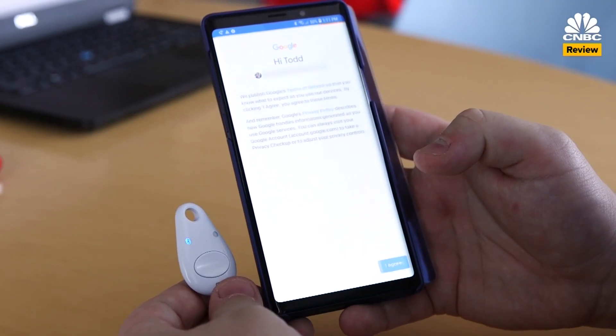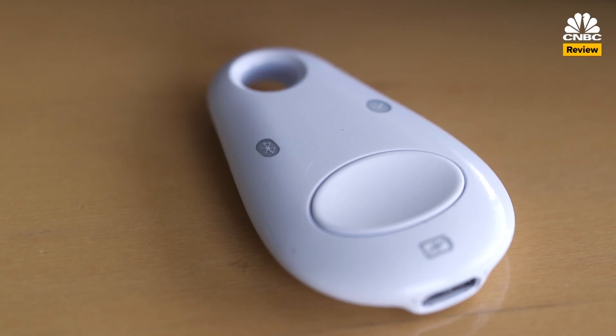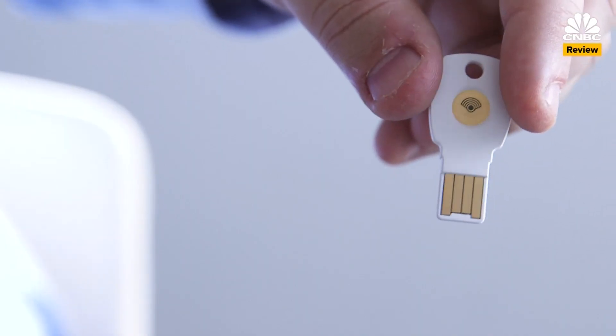It works similarly on a smartphone too, but over a Bluetooth connection instead of USB. It also works with services like Dropbox and Facebook that support this kind of key technology.